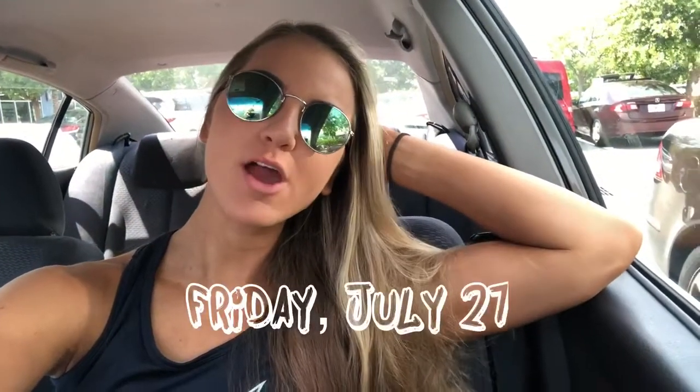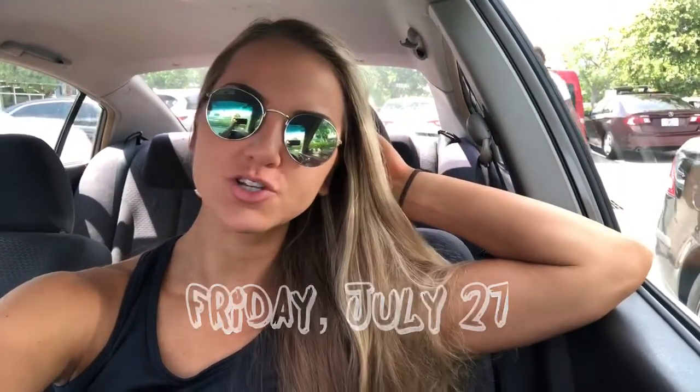What's up guys? So we are at Trader Joe's for the like third time this week. This is embarrassing.